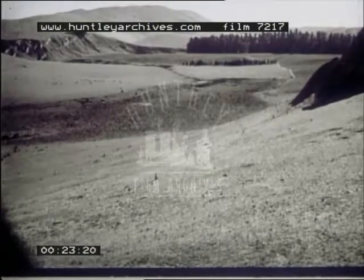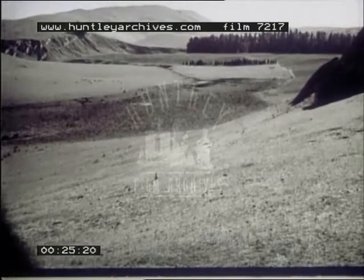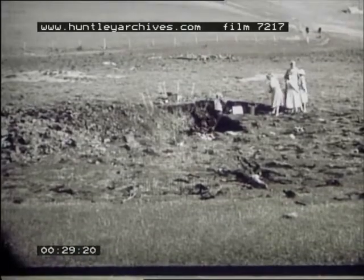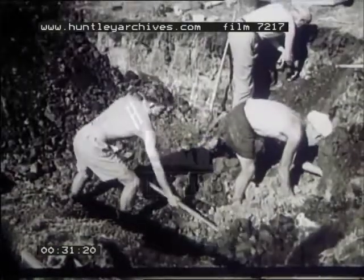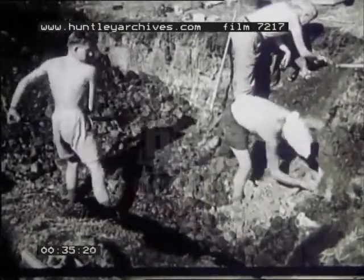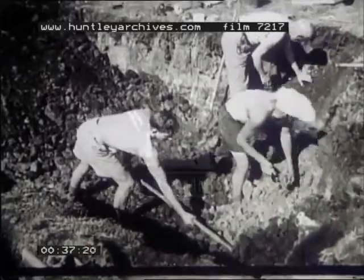In this swamp in North Canterbury, an expedition from the Canterbury Museum is excavating for moa bones. Moas were large flightless birds that roamed New Zealand in prehistoric times. The largest species looked something like an ostrich, was nearly as tall as a giraffe, and probably ate more grass in a day than a bullock.